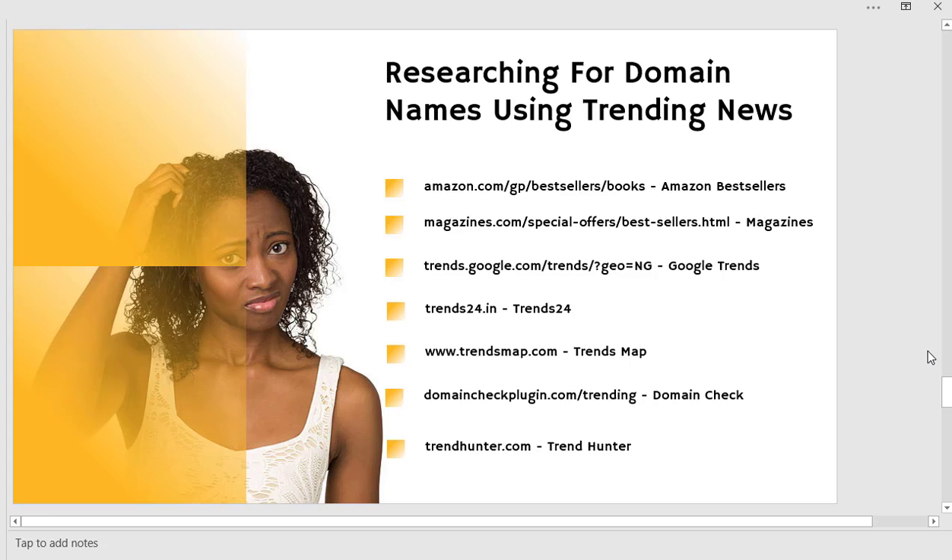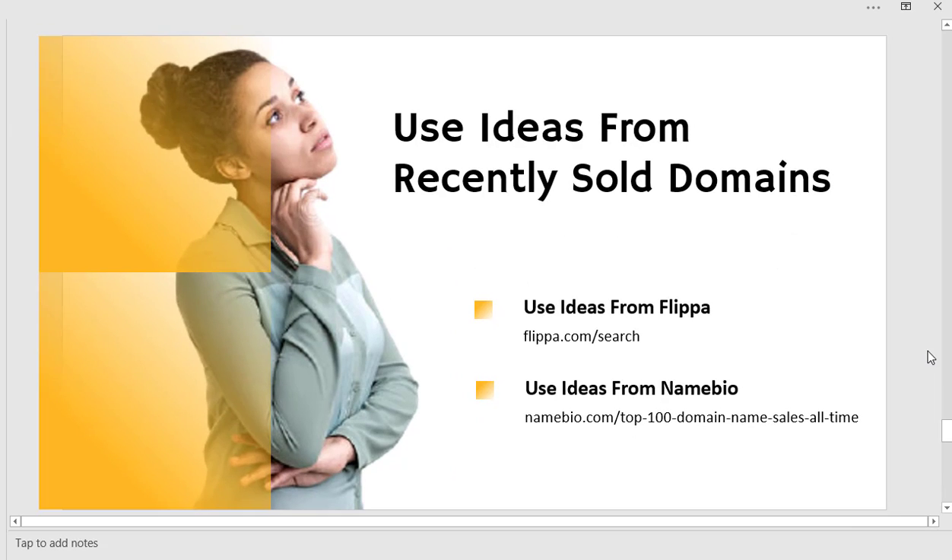Thank you very much. When we come back, we are going to be looking at how you can use ideas from recently sold domains — this is also very very powerful. Thank you and see you in the next training. God bless.